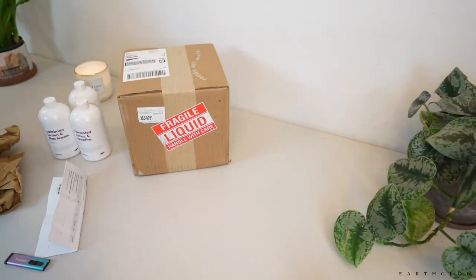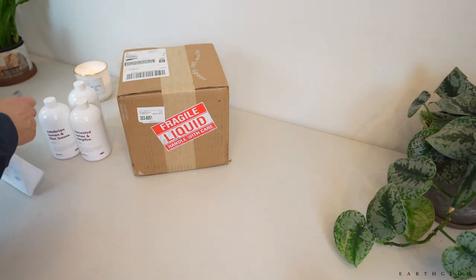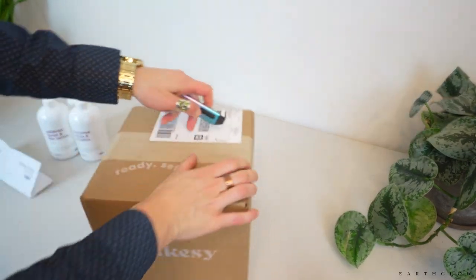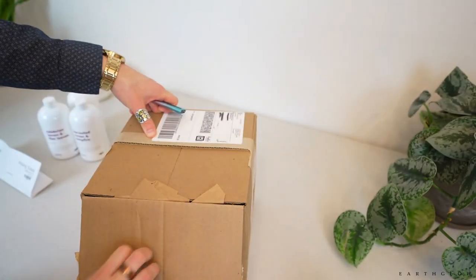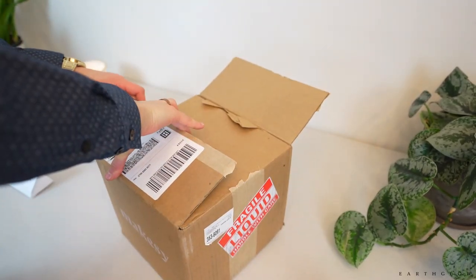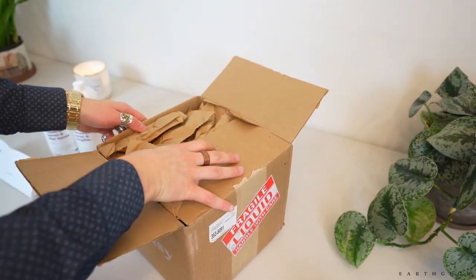I'm going to smell all these again on camera because I just die smelling these fragrances and using them in my products. All of these worked really well for me. Some fragrances I find don't have very good hot throw, but that is definitely true of a lot of companies.